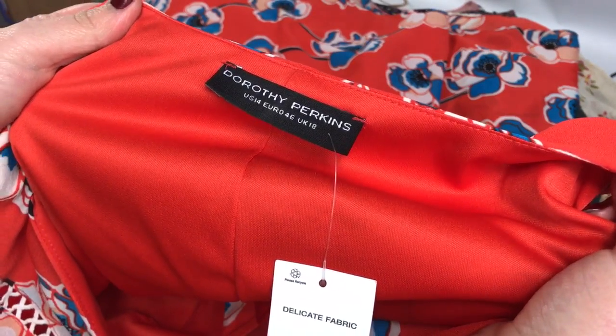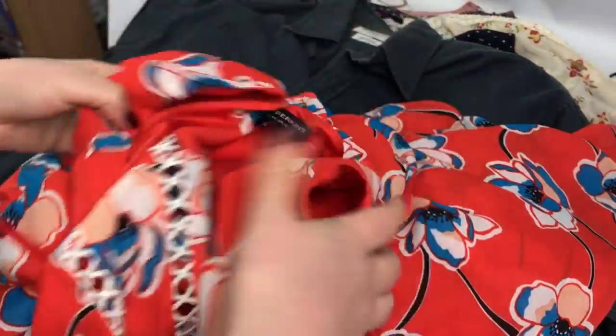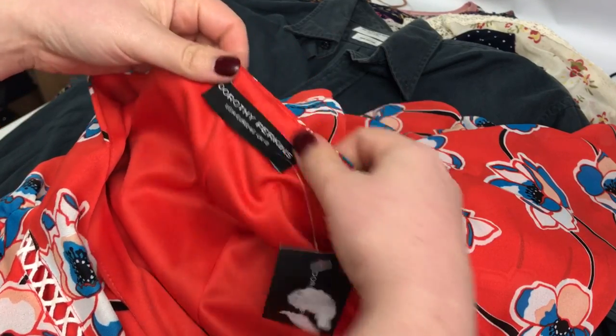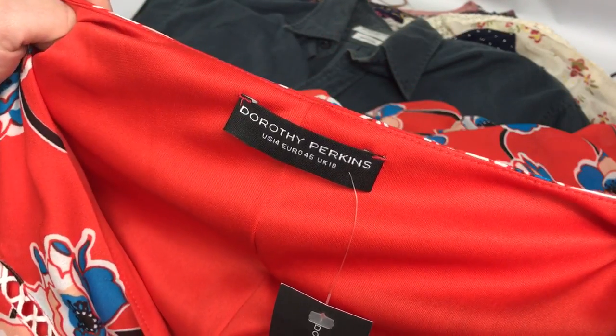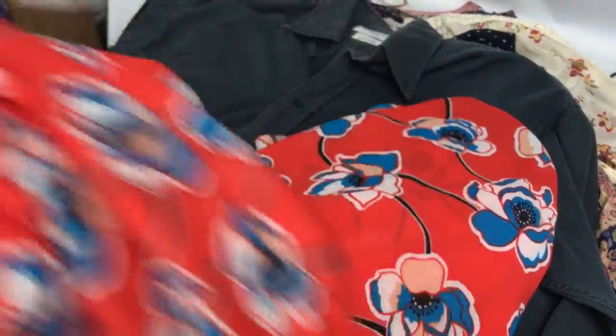This is a Dorothy Perkins, it's a UK size 18 and it's like a maxi dress — it is so long, I've never had a dress this long. It doesn't say on it whether it's for tall or anything, but I'm assuming it is and I've just put that in the listing title. I paid £5 for this and I've put it on for £20 plus postage — just a floral orange summer holiday maxi dress, sleeveless.